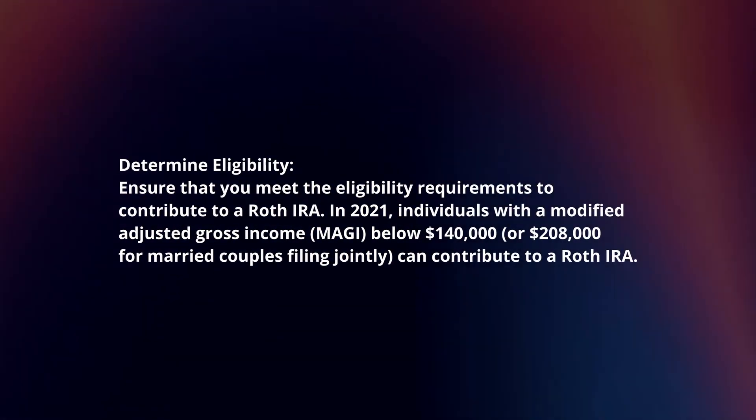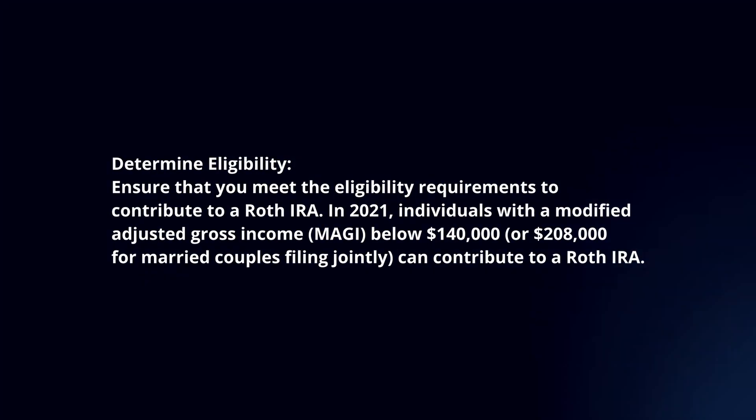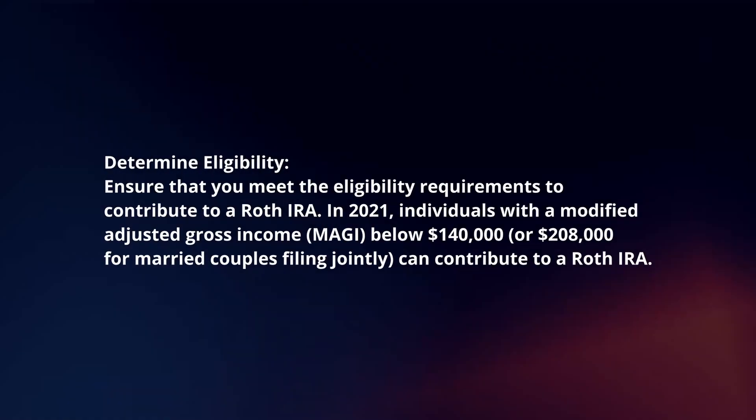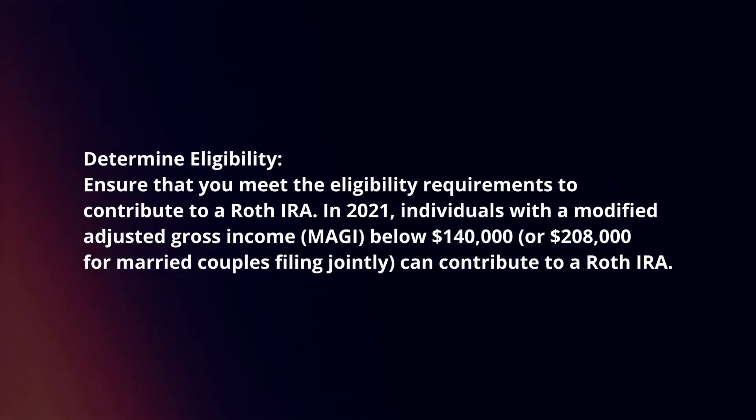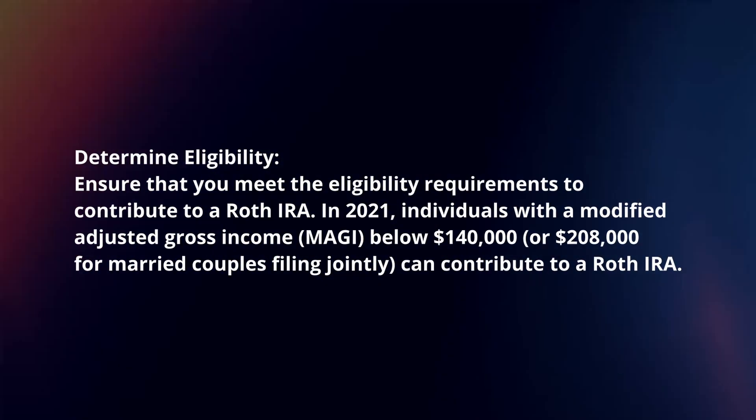Determine eligibility. Ensure that you meet the eligibility requirements to contribute to a Roth IRA. In 2021, individuals with a modified adjusted gross income below $140,000 can contribute to a Roth IRA.